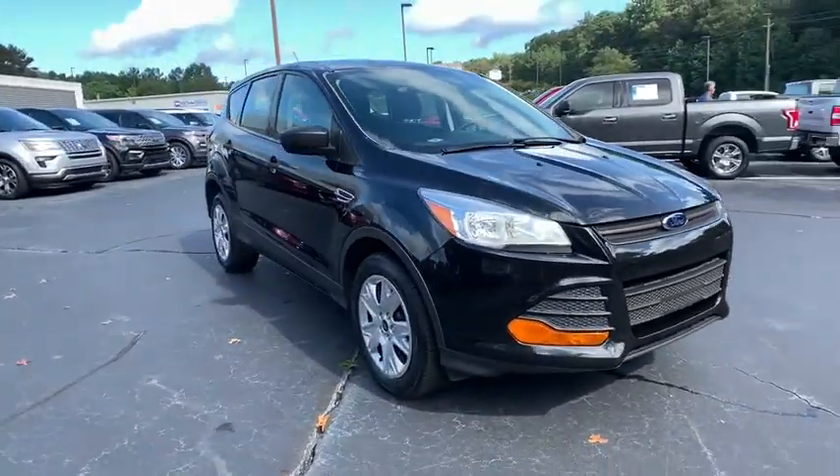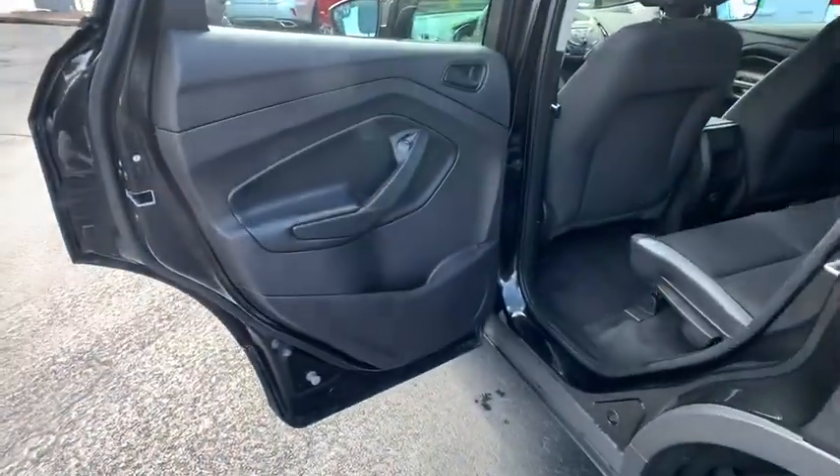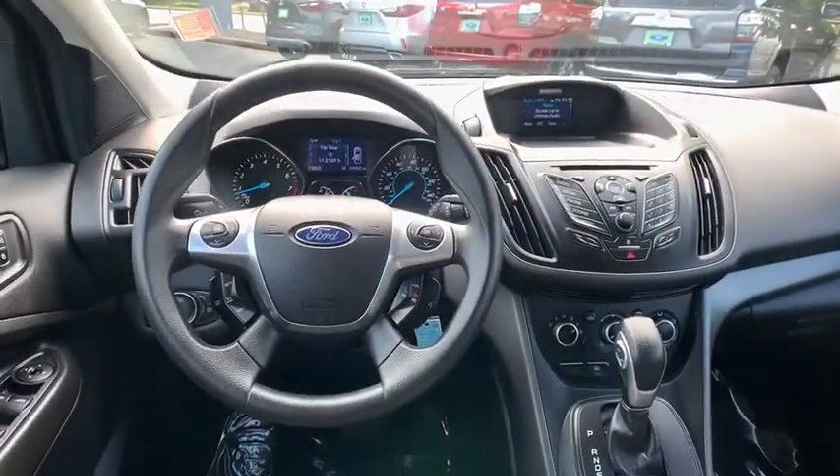CD player, electronic stability control, power windows, remote keyless entry, brake assist, panic alarm, overhead console, tachometer, driver vanity mirror, front reading lamps, tilt steering wheel, front bucket seats.